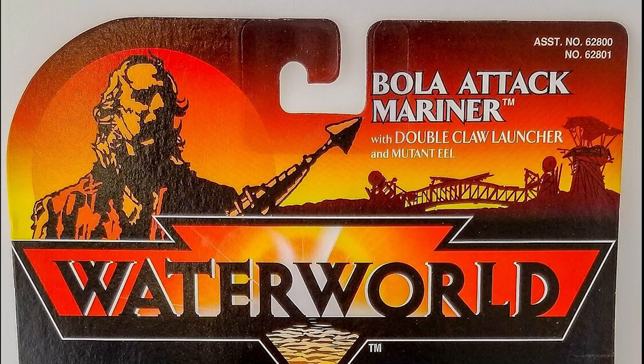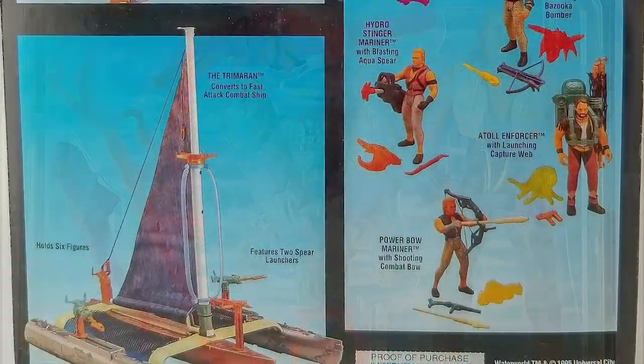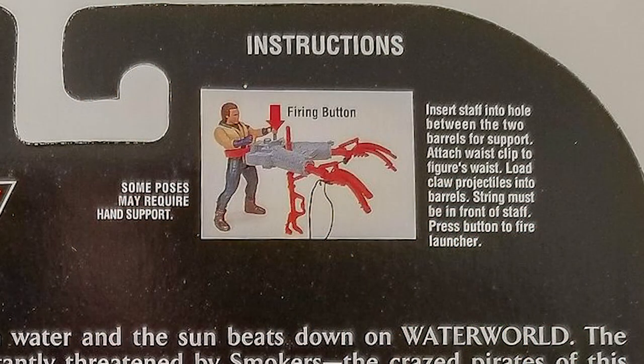Looking first at the packaging for this toy, we find the familiar design and logo, with the figure and its large weapon filling out the plastic bubble impressively. The back of the card has an image of the entire toyline and directions for how to use the various features of this specific toy.